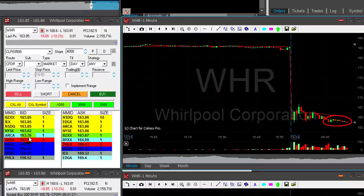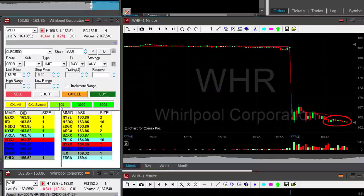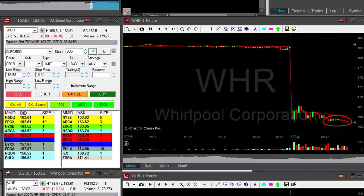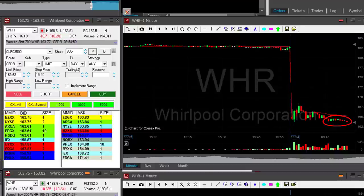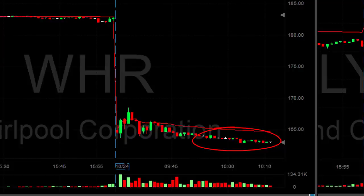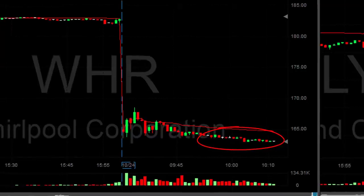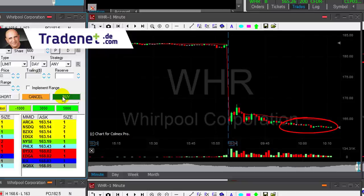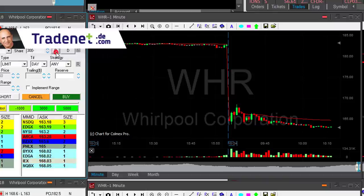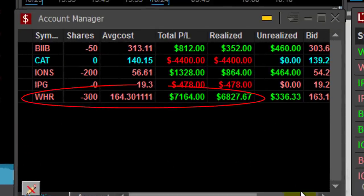Looking at WHR — that's a lovely breakdown formation, really lovely. I'm about to add. Adding 700 shares to my 200 — the ones left from my first trade, my best winner today. Have larger size in WHR, lovely formation. WHR did well, almost a dollar here. About to cover — covering 600 of my 900 shares, leaving just 300 shares. Up more than seven thousand dollars today in WHR.